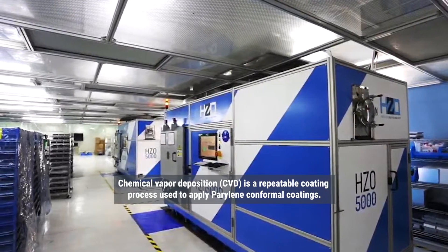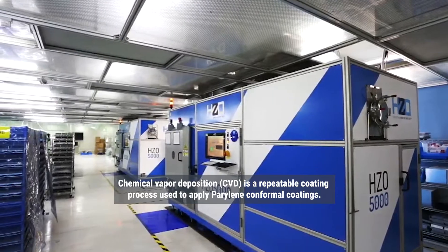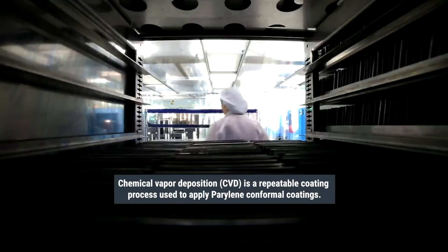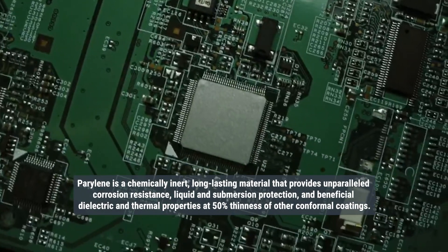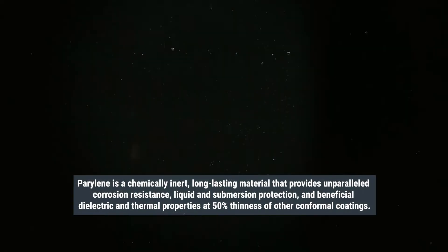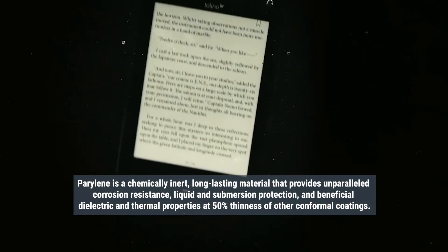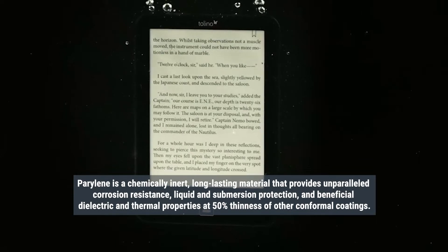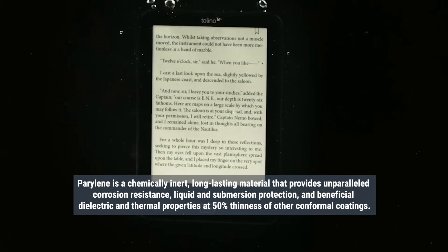Chemical Vapor Deposition is a repeatable coating process used to apply parylene conformal coatings. Parylene is a chemically inert, long-lasting material that provides unparalleled corrosion resistance, liquid and submersion protection, and beneficial dielectric and thermal properties at 50% the thinness of other conformal coatings.